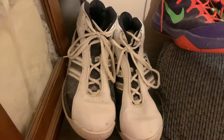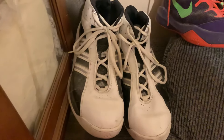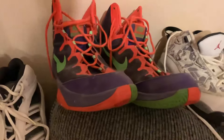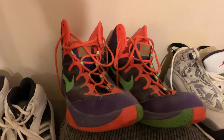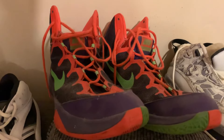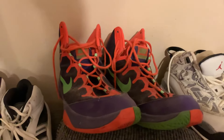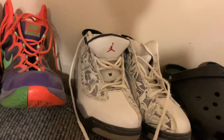Now we have these white Adidas shoes. I got them a while back, I think as a gift. I've really never worn them — just normal white Adidas shoes. We also have these purple and other colorway shoes. I got these right after and wore them a bit back in middle school, but I really don't wear them now because they're actually a size 15, so they're really big on me.